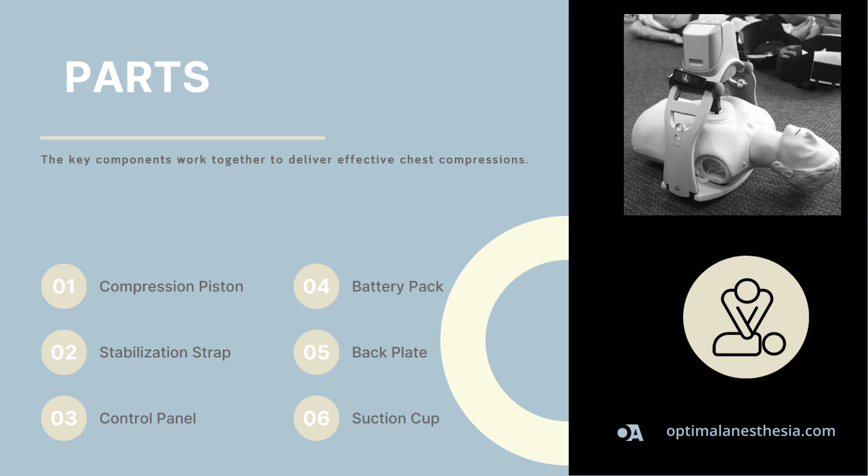The Lucas device comprises several key components that work together to deliver effective chest compressions. The compression piston is the core of the device, delivering consistent chest compressions. The stabilization strap secures the device on the patient's chest, ensuring it remains in place. The control panel allows for easy operation and adjustment, making it user-friendly. The battery pack provides the power needed for extended use. The back plate ensures stability under the patient, and the suction cup attaches to the patient's chest, ensuring effective and efficient compressions.